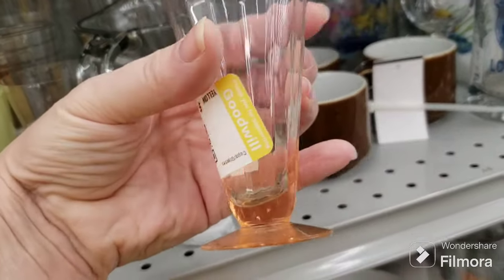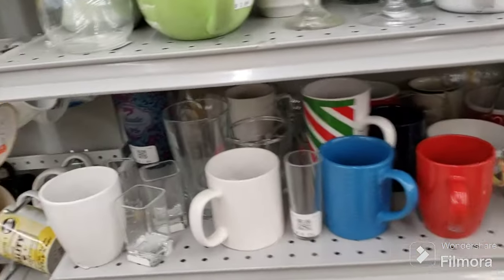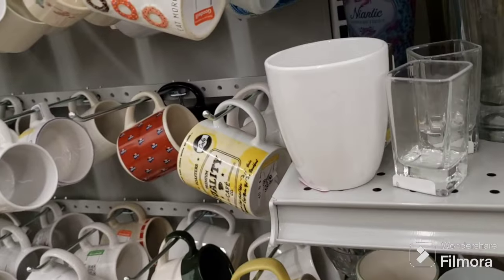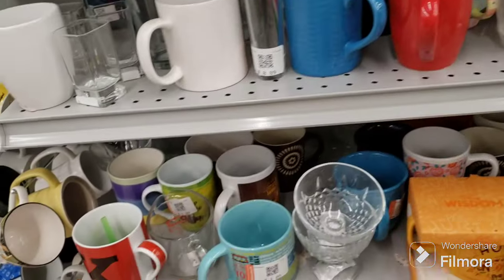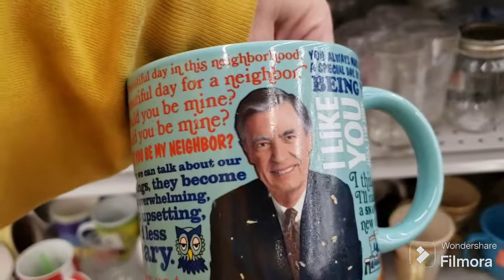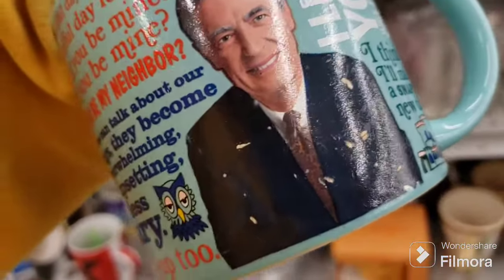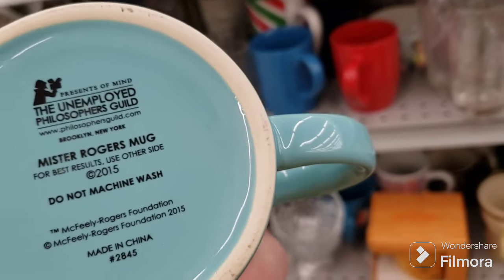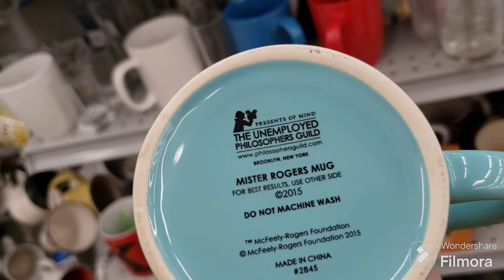Oh look at how pretty these are - love them, they're nice, a dollar apiece. Very cute. Let's see if anything's hidden in the back - sometimes people hide things to come back and get them. Oh, it's a Mr. Rogers mug but he's all scratched up - that's a shame, I would have picked him up. This is from the Unemployed Philosophers Guild - Mr. Rogers mug, and he's all scratched.